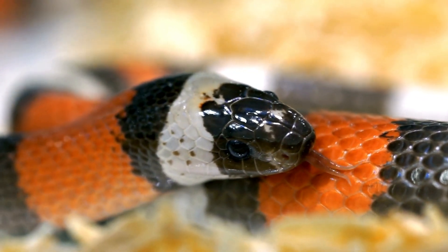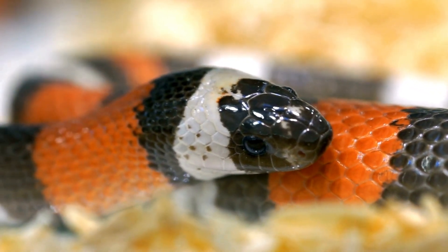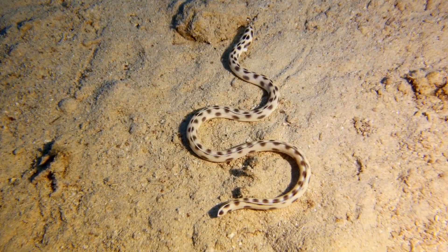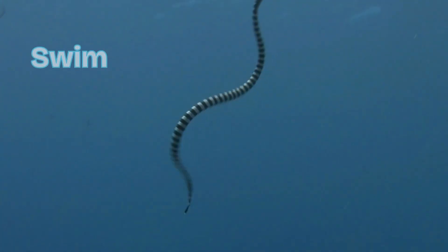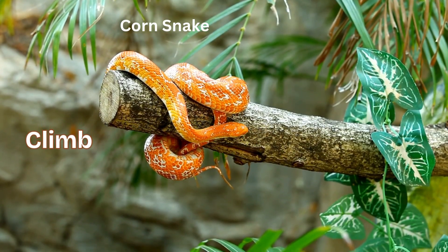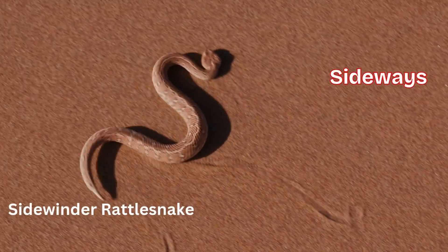We all know that snakes have no legs, but did you know they can move in four different ways? They can slither, swim, climb, and move sideways.